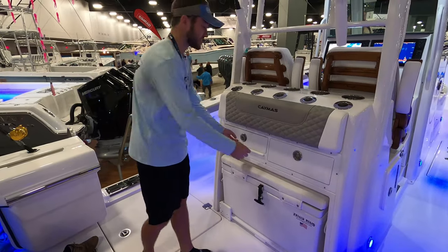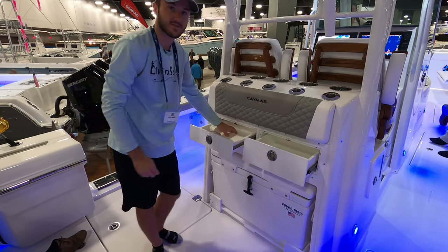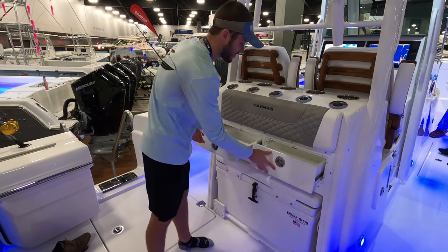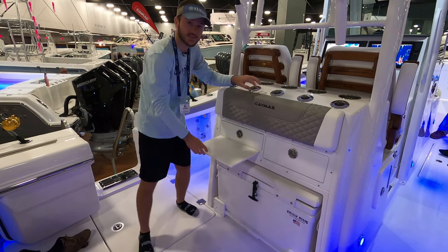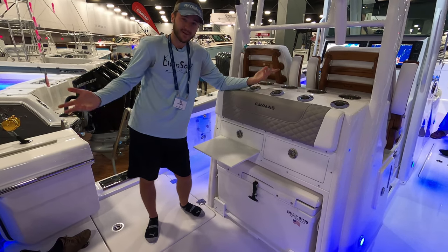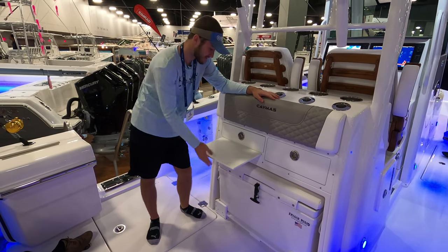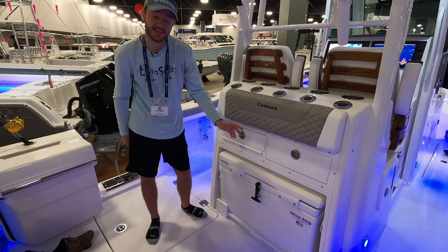In the tackle station, we have two main drawers with a knife holder and storage for fishing lures, leader, pliers, and other gear. We also have a sliding cutting board — use it for bait or, if you're at the sandbar with friends, even make a sandwich on it. It's a great option that doesn't take up a lot of space and is nicely hidden away.